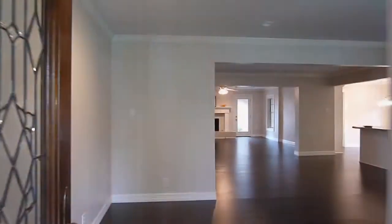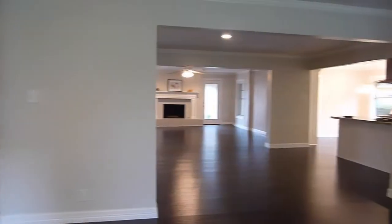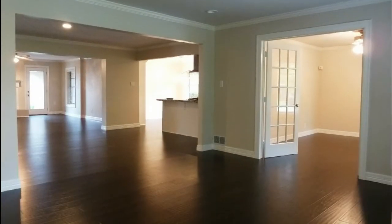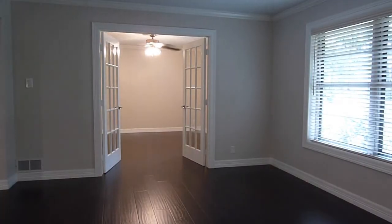Upon entering the home, you'll notice the spacious open floor plan, neutral colors, and engineered laminate flooring.